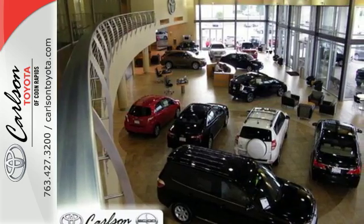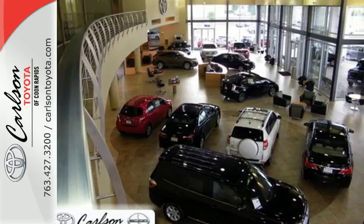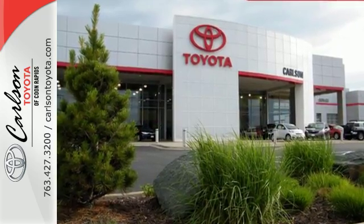Tap into your sense of adventure and take this RAV4 places you've only dreamed about. Stop in for a test ride today.